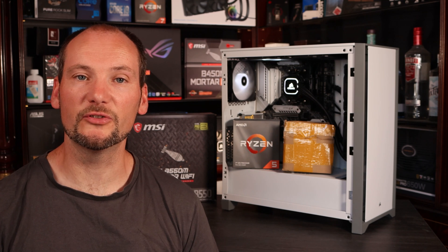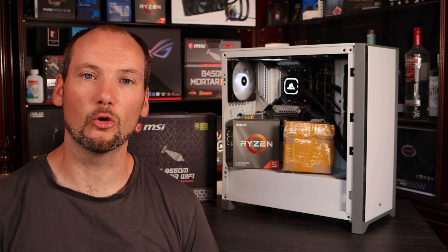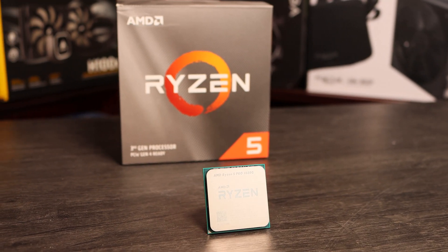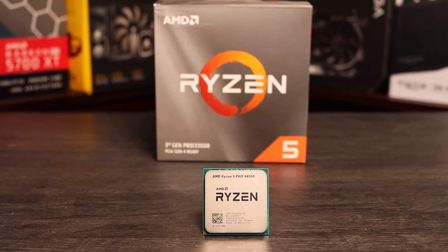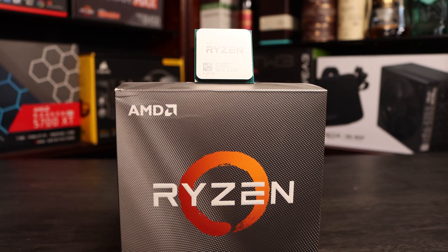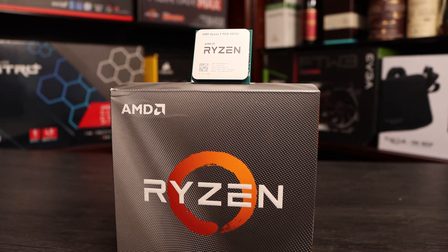AMD have been making Ryzen APUs since the 2200G and the 2400G. These CPUs are pretty neat — they combine the Zen cores from the Ryzen architecture with some Vega GPU cores, which actually have reasonable 3D performance. Whilst they're aimed at providing an all-in-one or office desktop solution, they do passably well in games as well. They currently sell the Zen 2 versions, the 4650G and the 4750G, to OEMs to go into pre-built PCs, and they're not available to the general public.